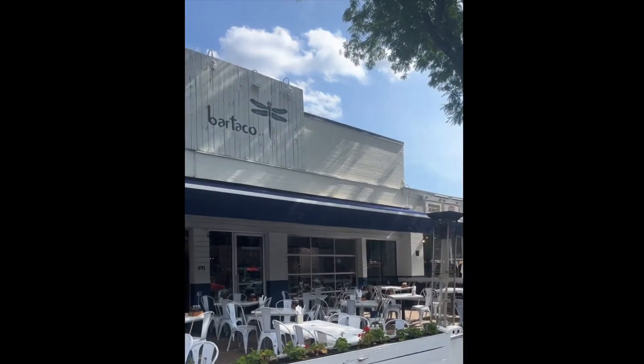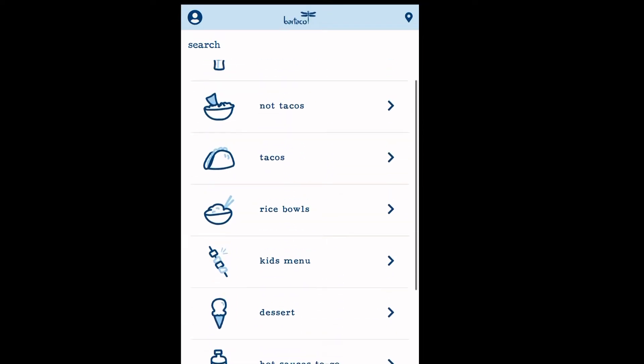What's up, Popperry family? I'm back with another Connecticut edition. This is Bar Taco. They're located in West Hartford, Connecticut.